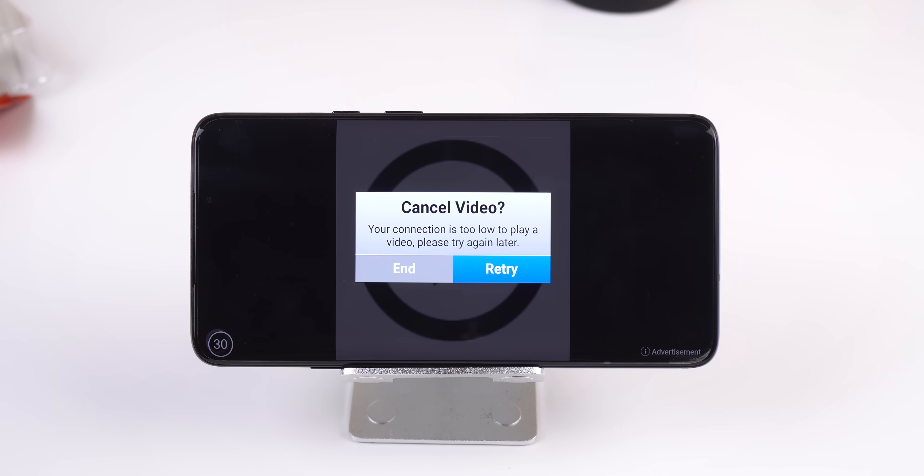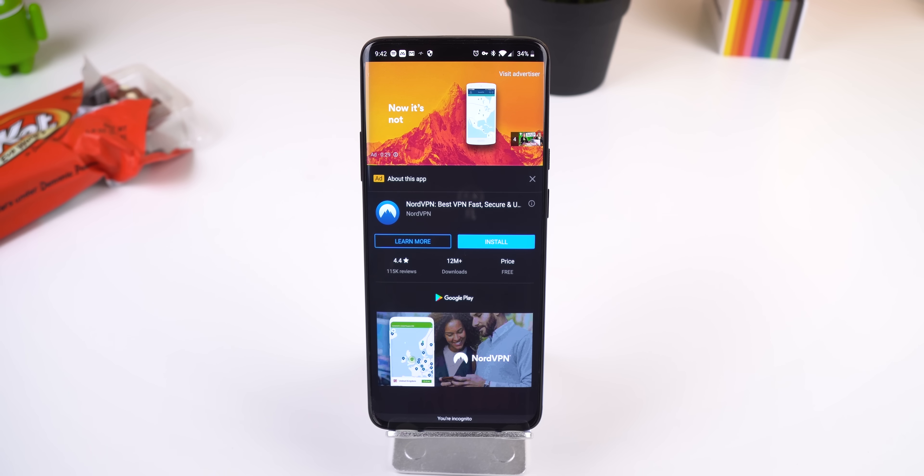However, Google Chrome, YouTube, Spotify, or any other apps that use their own advertisement service will still display ads. There's not much you can do about that.